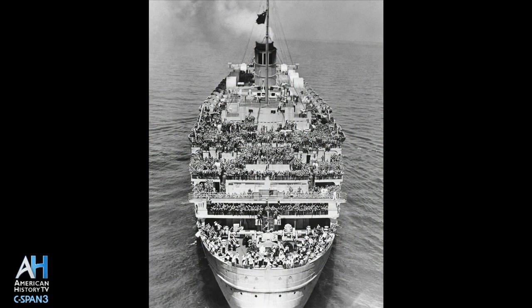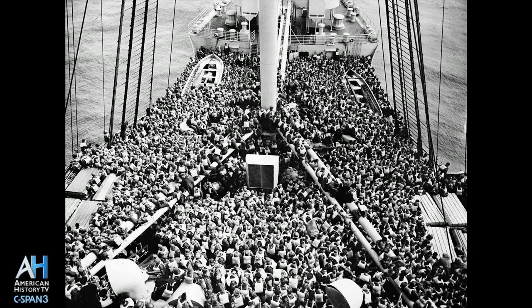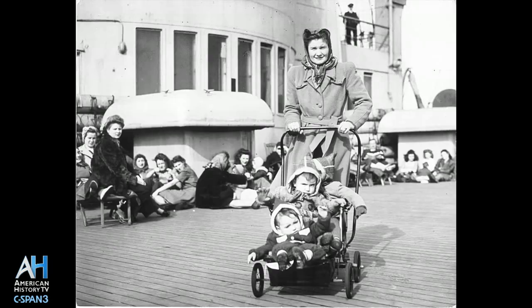She was the first Cunard liner called up by the British Admiralty for active war duty as a troop ship. In March of 1940, she was drafted. She became a troop carrier, a hospital ship, and at the end of the war she served as the bride and baby shuttle. She went back into passenger service in 1947 and served another 20 years, known as the stateliest ship on the seas.